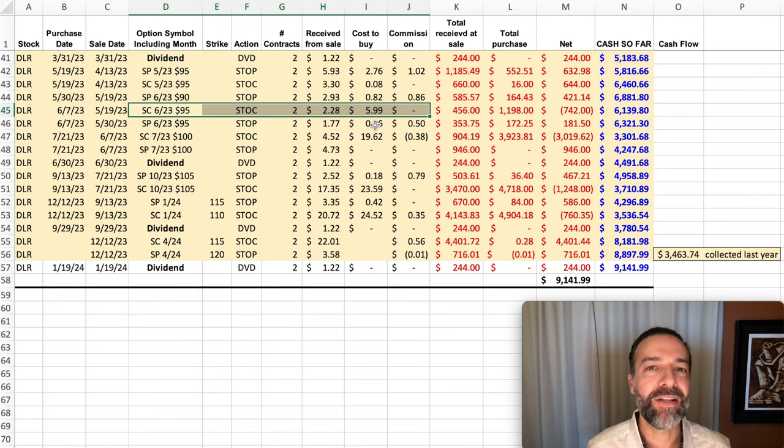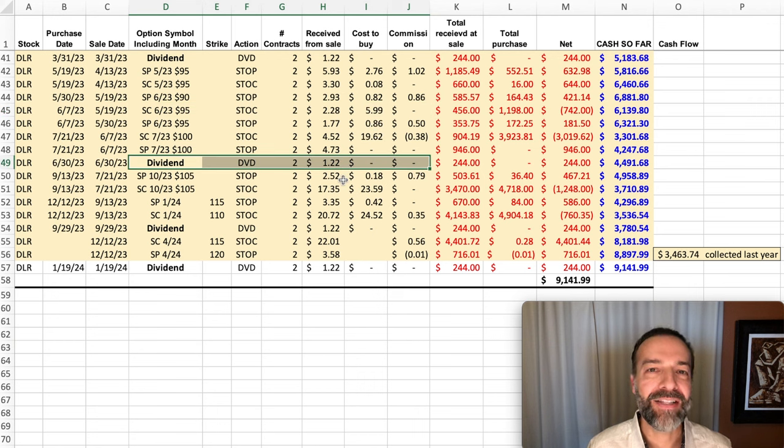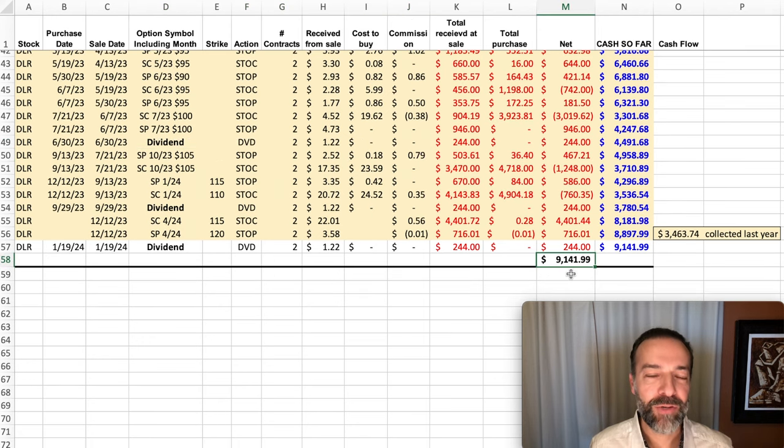Notice that some of these were cash-secured put options that we've sold, and others were covered call positions sold in DLR. We've been selling put options against DLR, have been assigned stock, and when that happened, we turned them into covered calls. Along with covered calls on this dividend-paying stock, we also got to start collecting that nice dividend of $1.22 per share. As you see here in the bottom right, from buying and selling options in just this one company — DLR — over the past several years, we pocketed over $9,100, and last year we pocketed over $3,463.